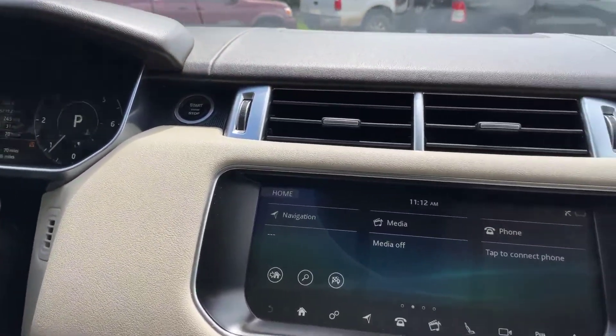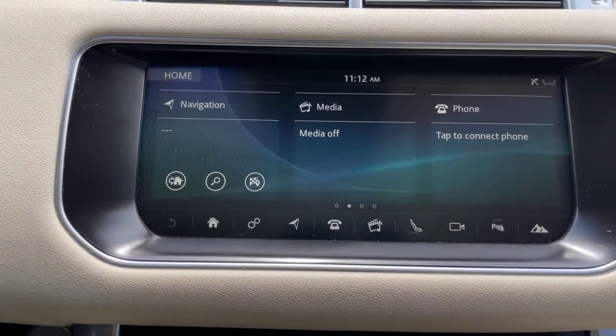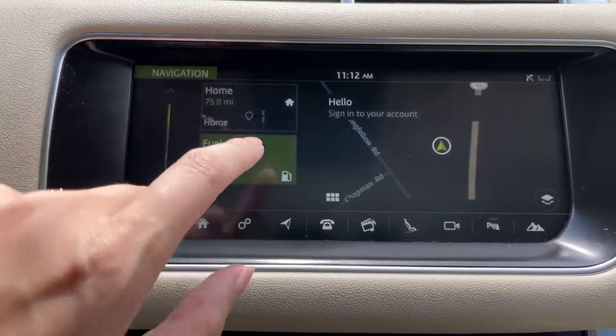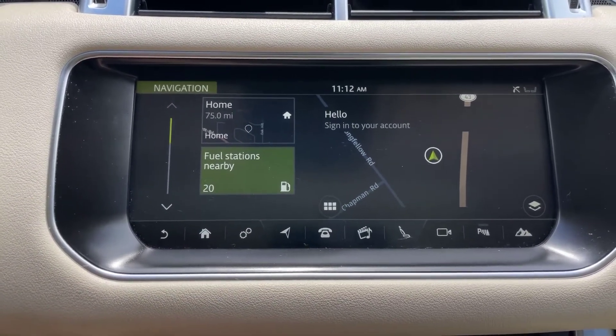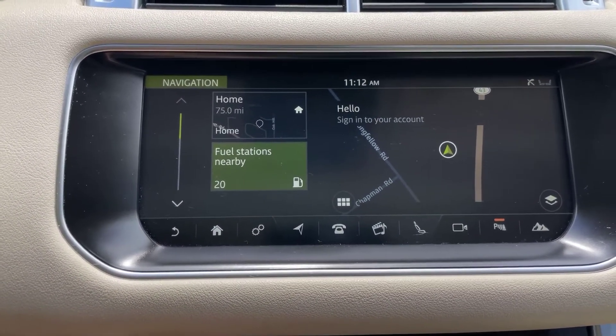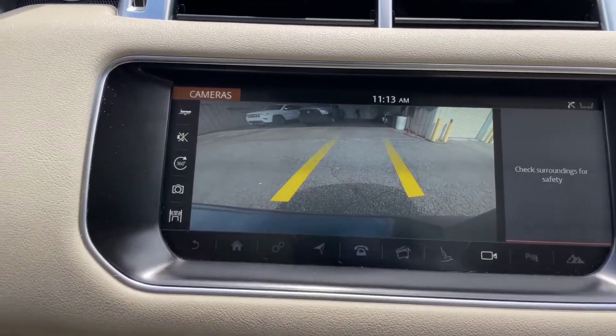Going ahead and popping over into the media center here. It does have Bluetooth, navigation, everything like that. I'll touch the navigation here and go ahead and show you the backup camera. There we go — nice, clear backup camera.